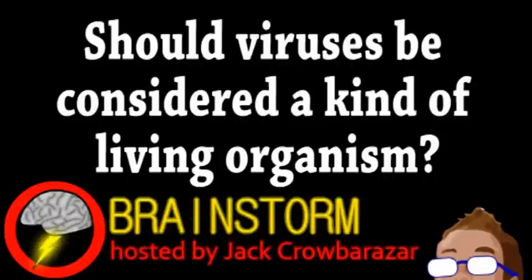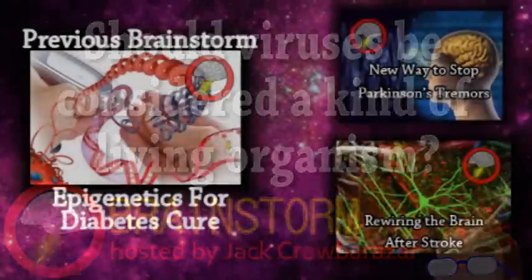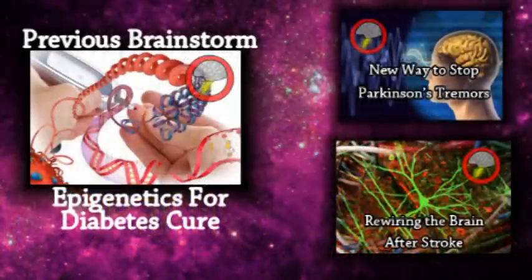Hope you enjoyed this episode. With that last story, do you think viruses should be universally considered a living thing? They don't metabolize, but do replicate with the help of a host. Discuss your thoughts in the comments. Thanks.